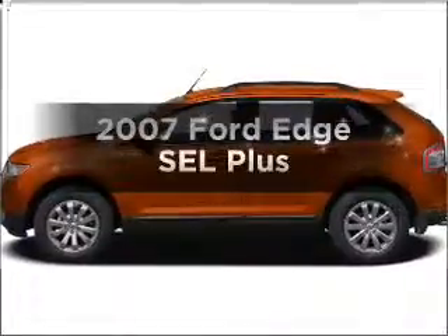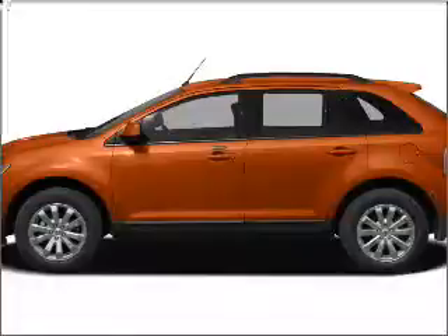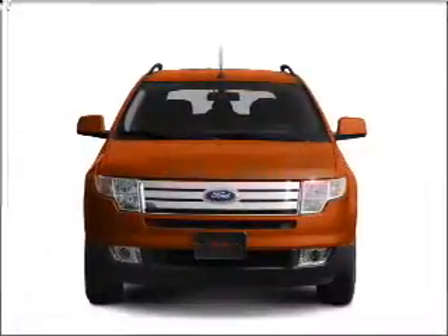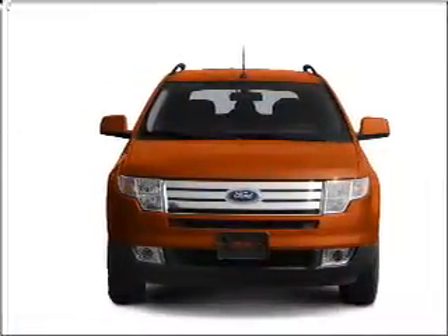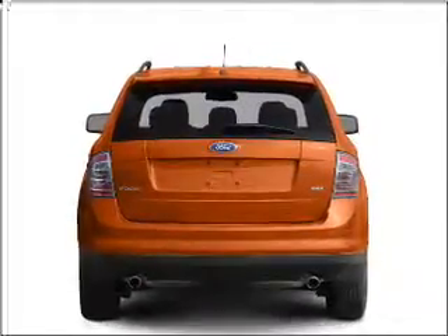Check out this 2007 Ford Edge. If you're looking for an automobile with great attributes, look no further. With a reliable six-cylinder engine that responds smoothly to its six-speed automatic transmission, stand out from the crowd with premium wheels.